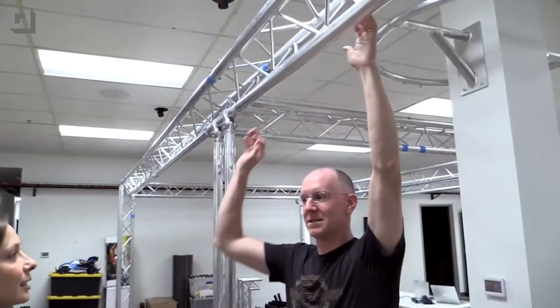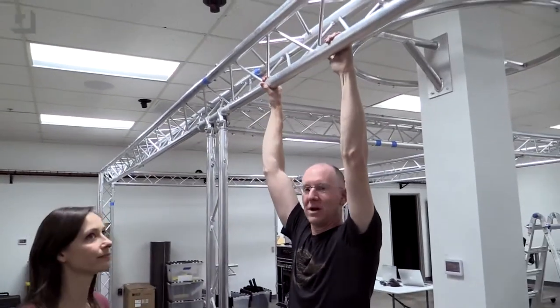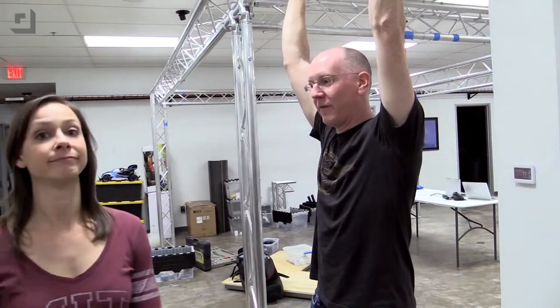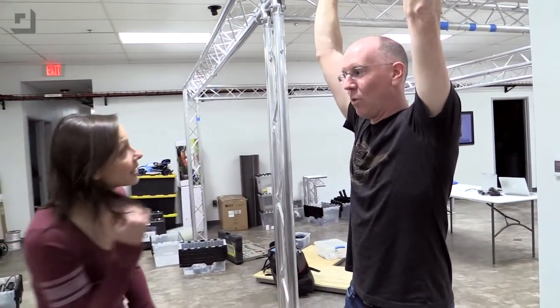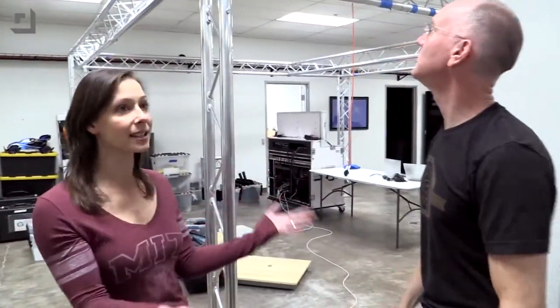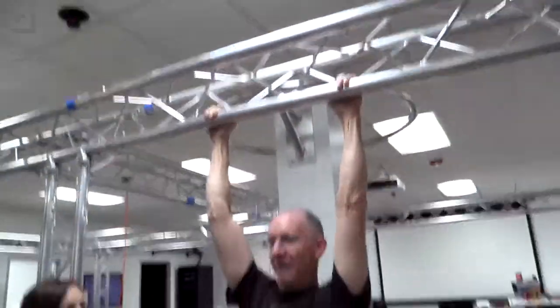For CES, we are taking the big truss. This is so big we don't even use this truss in the studio because it won't fit properly. It's 30 feet long by 15 feet wide. And it's not even as tall as it's going to be at CES — it's about 8 feet here, and it'll be raised up to about 10 feet with extra sections.